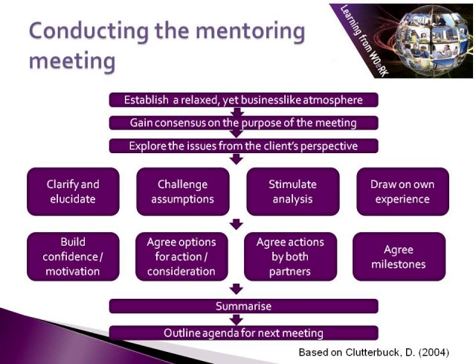Then, gain consensus on the purpose of the meeting — what is the agenda going to be? Next, explore the issues from the client's perspective. This is important because it is about exploring from the client's model of the world. In order to do that, you may want to clarify and elucidate on the situation, challenge assumptions that they're making that may be stopping them from moving forward, stimulate analysis by the client of the situation, and draw on your own experience and offer some learnings from that.